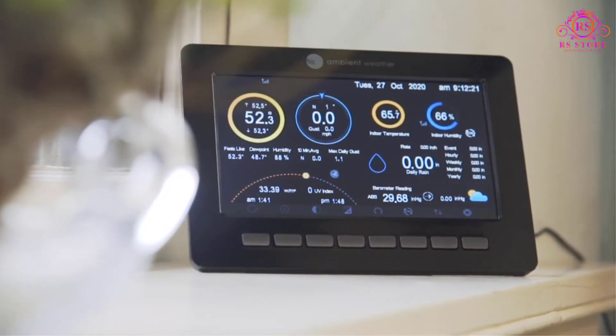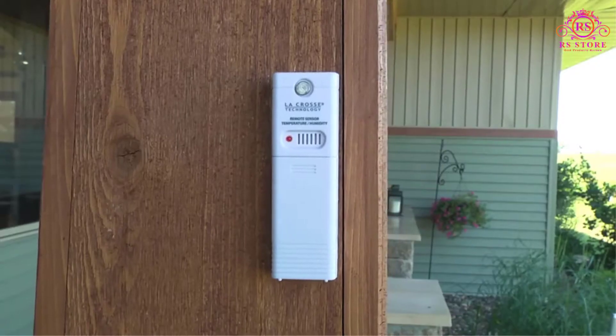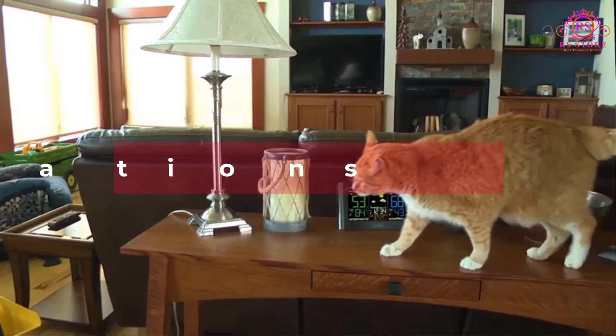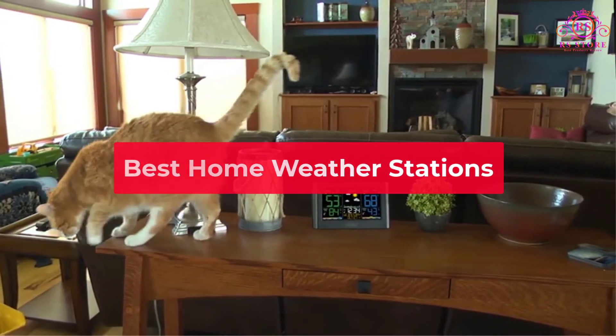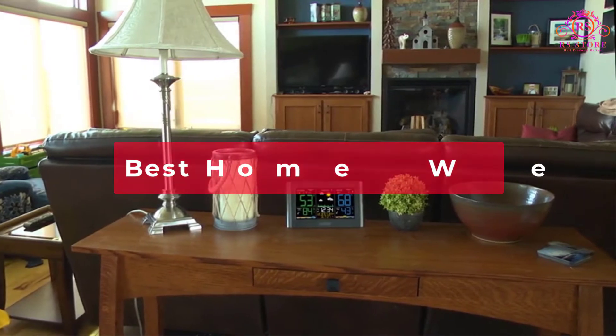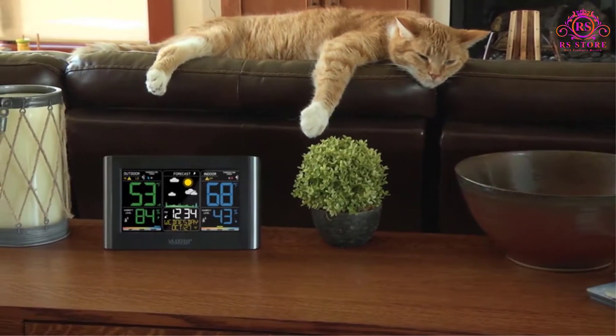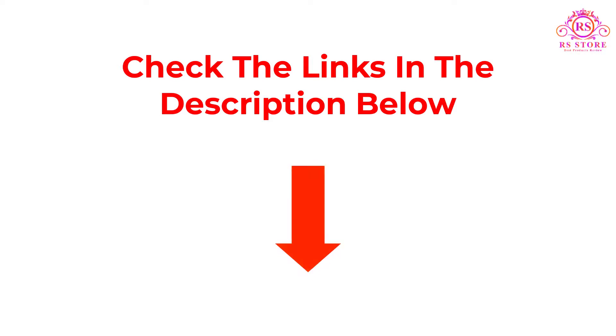Hello friends, are you looking for the best home weather stations? Then you are welcome to our RS Store channel. Today in this video, we are going to show some of the best home weather stations that are best sold and reviewed in the last couple of months on Amazon. If you want more information and updated pricing on the products mentioned, be sure to check the links. So let's get started with the video.